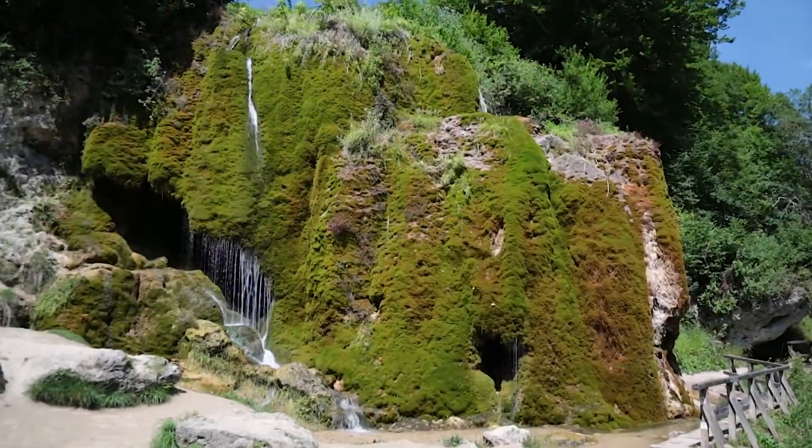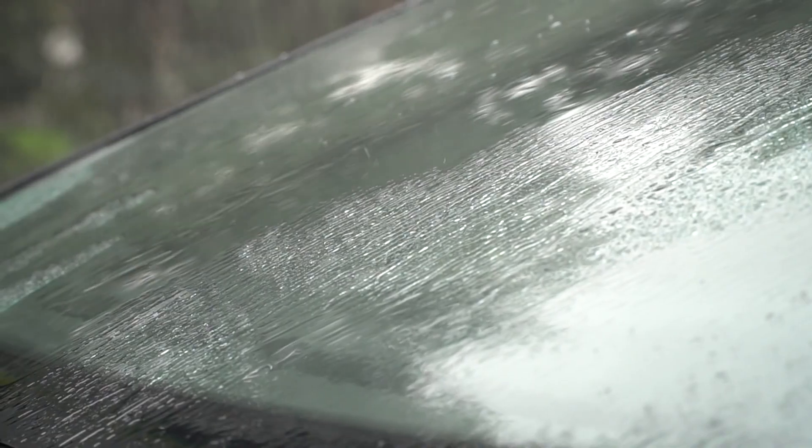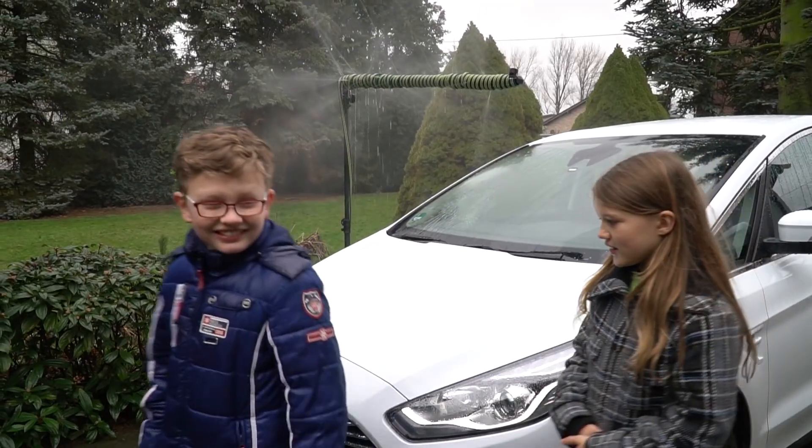Water is the world's most precious resource. We need to save it today, so it's available for us in the future. Drivers use around 20 litres of water each year to keep their windscreens clean. But what if rainwater could do that job?